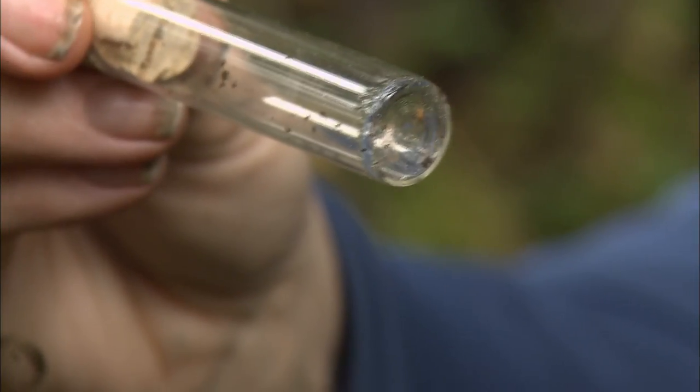So this is what we're looking for. It's orange. It's really small — 1.23 millimeters.